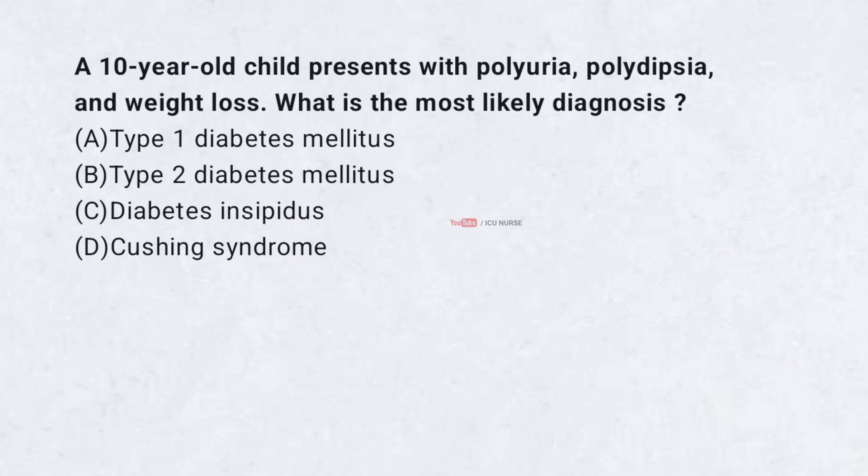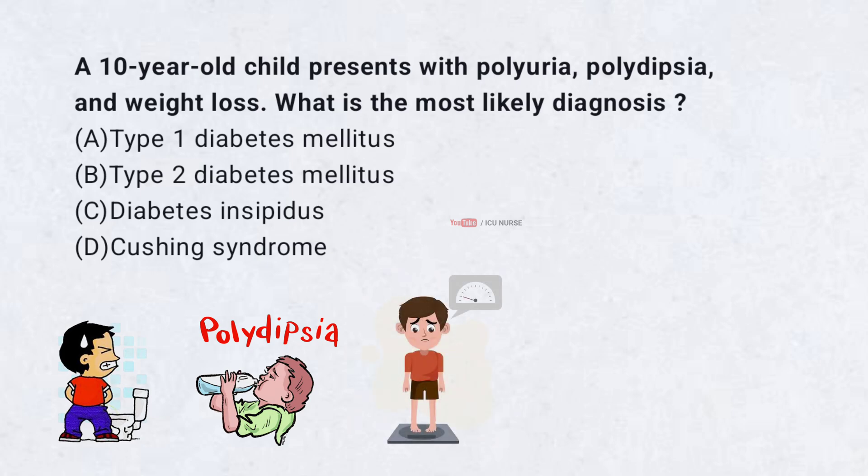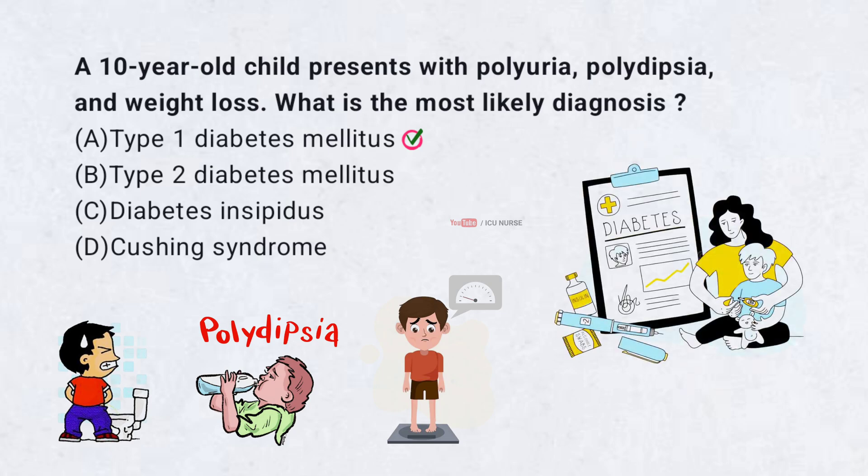A 10-year-old child presents with polyuria, polydipsia, and weight loss. What is the most likely diagnosis? A. Type 1 diabetes mellitus. B. Type 2 diabetes mellitus. C. Diabetes insipidus. D. Cushing syndrome. Correct answer: A. Type 1 diabetes mellitus is characterized by polyuria, polydipsia, and weight loss due to insulin deficiency. It is the most common form of diabetes in children and requires lifelong insulin therapy.